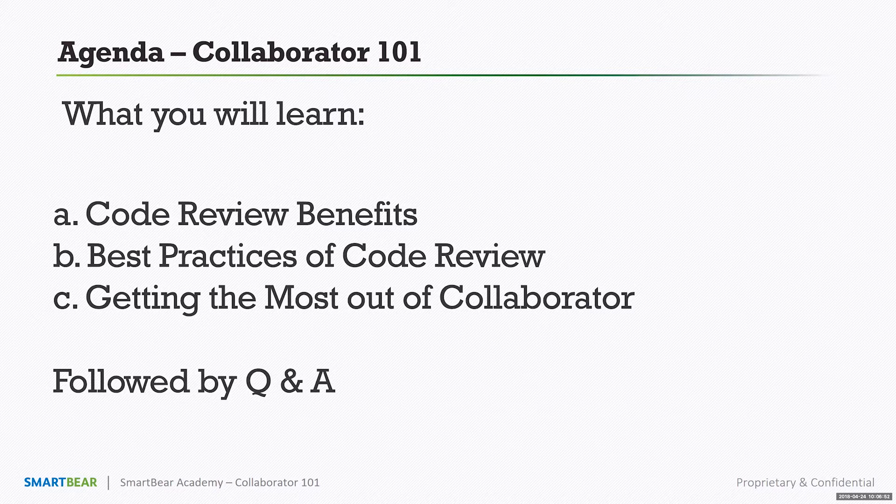Next, we'll discuss best practices of code review — things you can take away to improve your code review process with or without Collaborator. Finally, we'll look at Collaborator itself, highlighting how the things we discussed are reflected within the actual product.